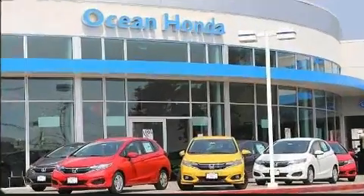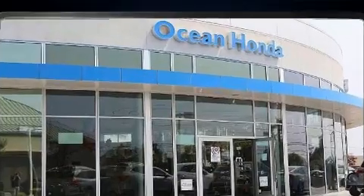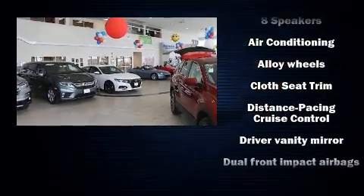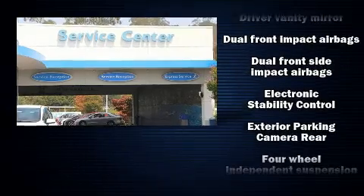Honda ensures the safety and security of its passengers with equipment such as head curtain airbags, front and side impact airbags, traction control, a security system, an emergency communication system, and four-wheel disc brakes with ABS.